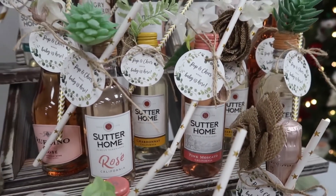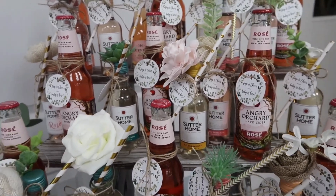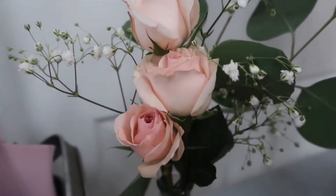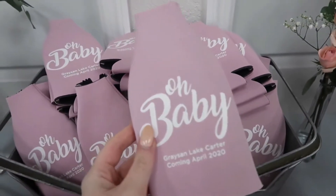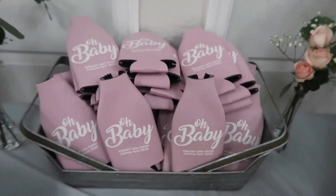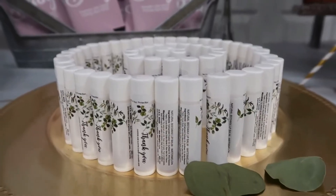If you're looking to throw an ultra-feminine baby shower for a girl, there's no shortage of inspiration to feed your imagination and make your party unforgettable. From piles of flowers to pops of pinks plus all the sparkles and metallic her heart desires, there are so many girl baby shower decoration ideas that can help make a new mama's day extra special as she celebrates her daughter-to-be.